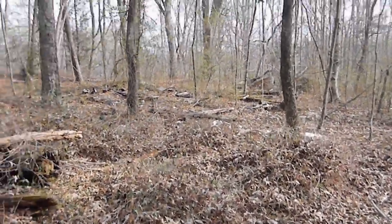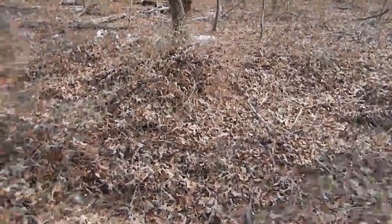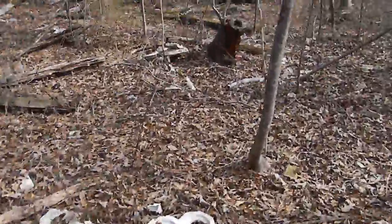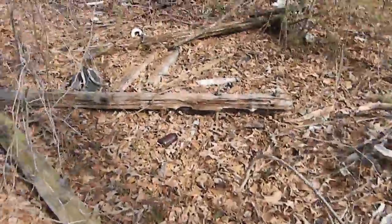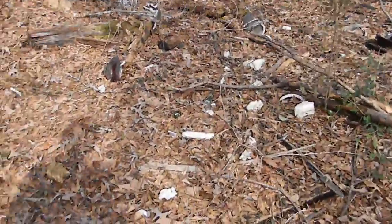Holy crap, that is a lot of insulators. This is a great find, guys. I'm really hoping to get some cool stuff. I'm looking for Thomas two-part suspensions — those are something I'm really looking for because of their rarity and value.